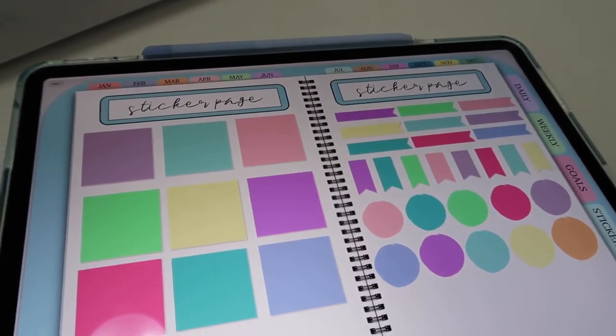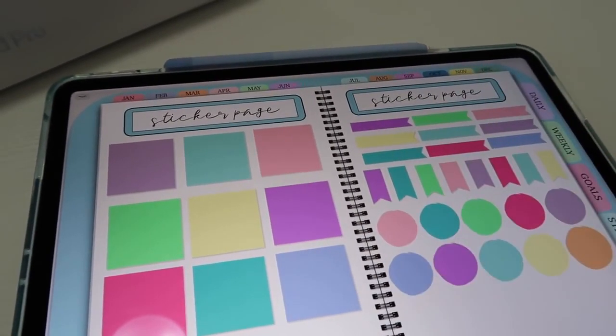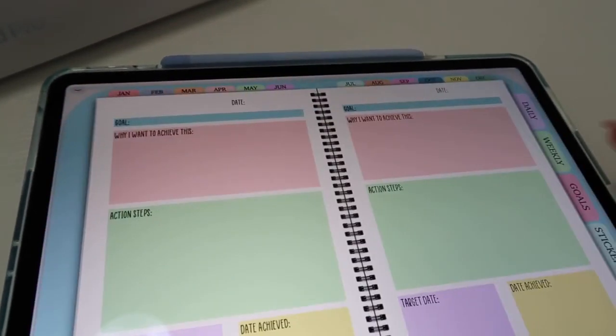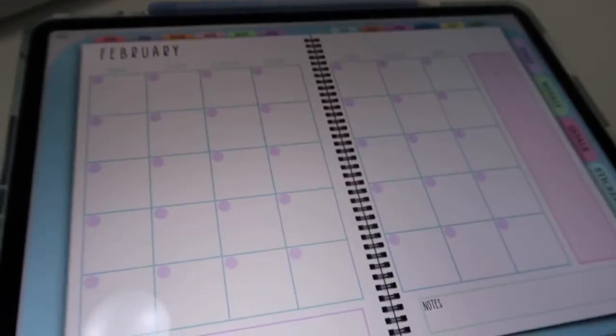Here's a little sneak peek of the stickers that come free with your purchase of the Colorful Daily Life Planner. I'm so excited about all of these because they were designed by me in Procreate. I worked so hard on this and I can't wait for you guys to start using it. That's all I'm going to show for now because there's going to be a lot more to Seven Design Co — I'm actually working on a planner specific to students.